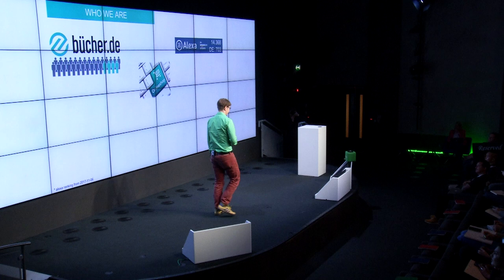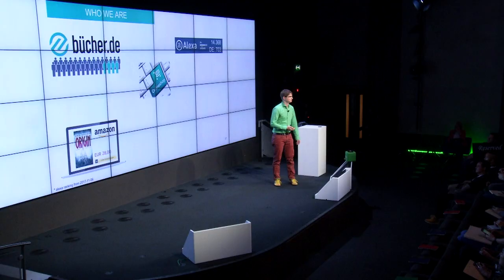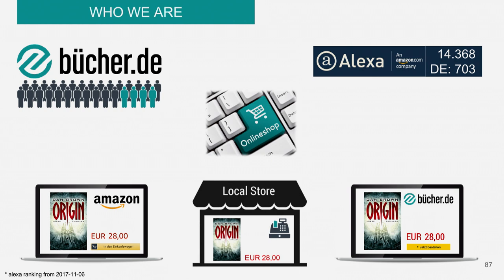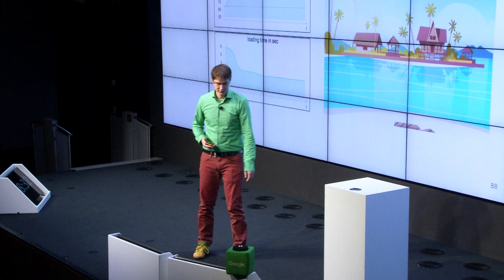For the guys who speak German, they'll know we're selling books — a lot of books. But we're not only selling books; we're also selling Nintendo, smartphones, games, and all the other stuff. Selling books in Germany is pretty interesting. If you want to buy the new Dan Brown book called Origin and you go to Amazon, you pay 28 Euro. At your local bookstore, you pay 28 Euro. At our website, you pay 28 Euro too. That's because we have a fixed book price in Germany. There's no price war, so we need other benefits for our customers. For us, performance is a very good benefit.